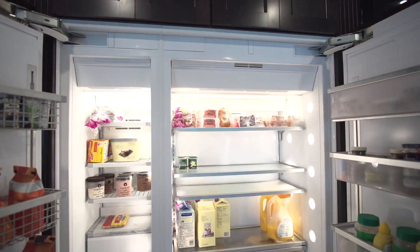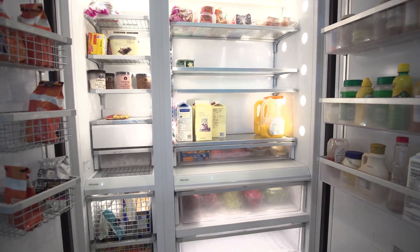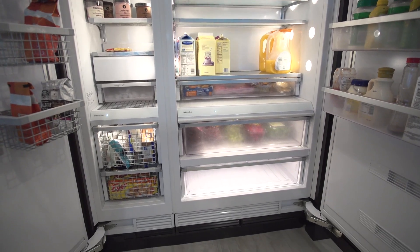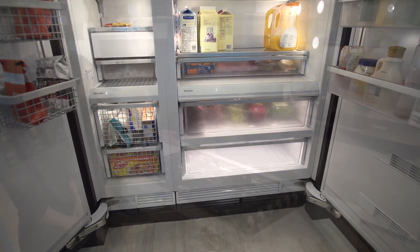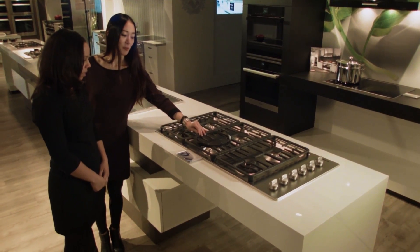So the key is really to experience the product, to see all the different variants, the options, colors, and all the choices that we've discussed earlier, to make a good decision. And that's exactly what they will do when they come to our experience centers.